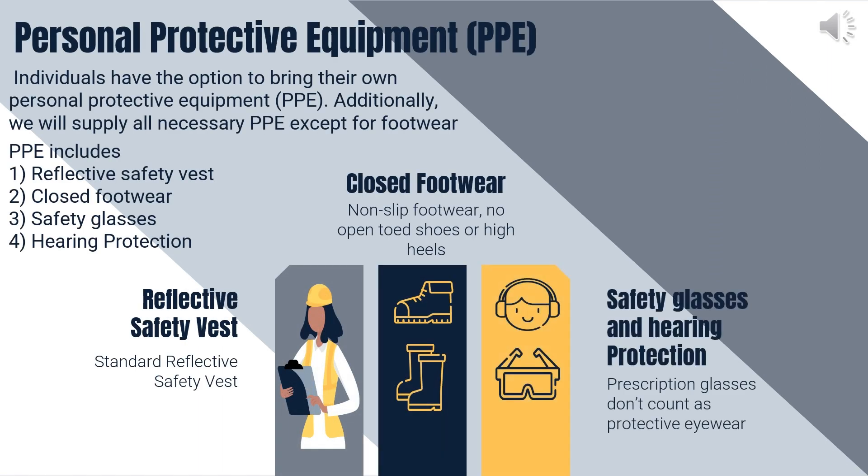Personal protective equipment is required for the tour, and whenever moving throughout the plant, individuals are encouraged to bring their own. However, we will supply all necessary protective equipment except for footwear if they do not. Personal protective equipment includes a reflective safety vest, closed footwear, safety glasses, and hearing protection.